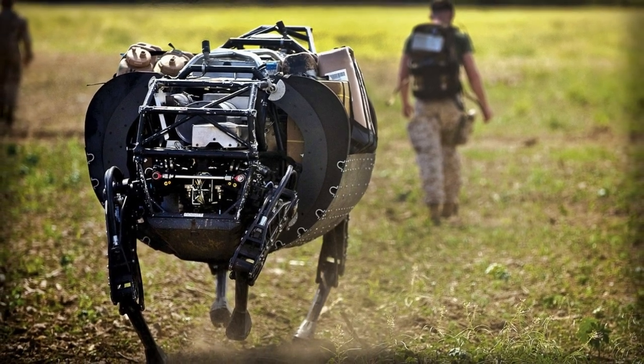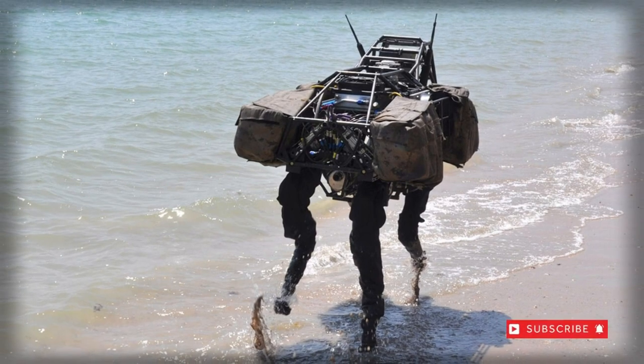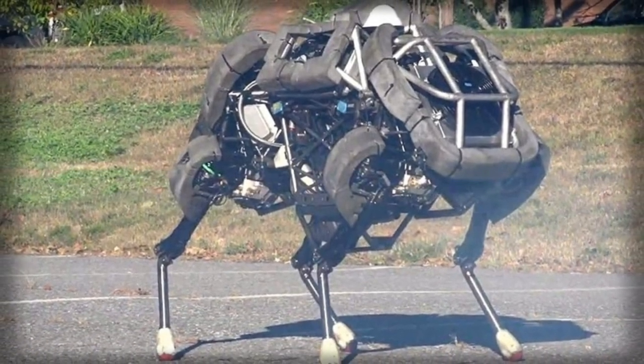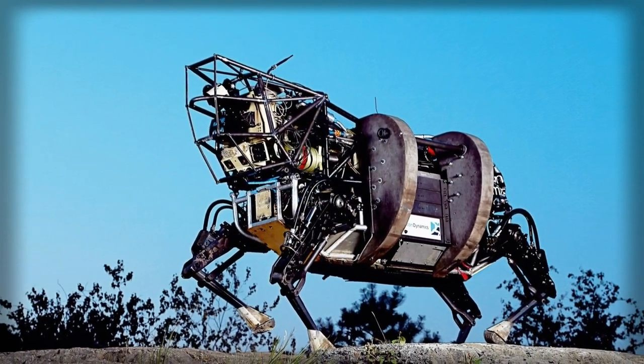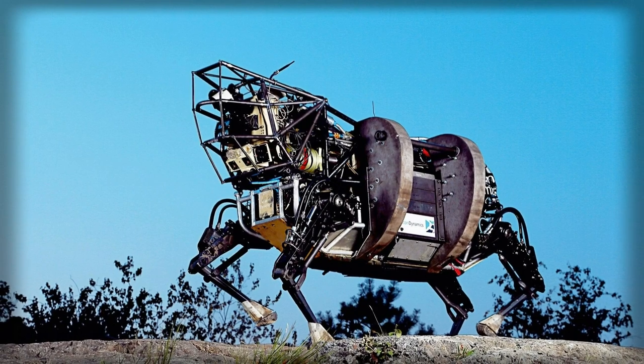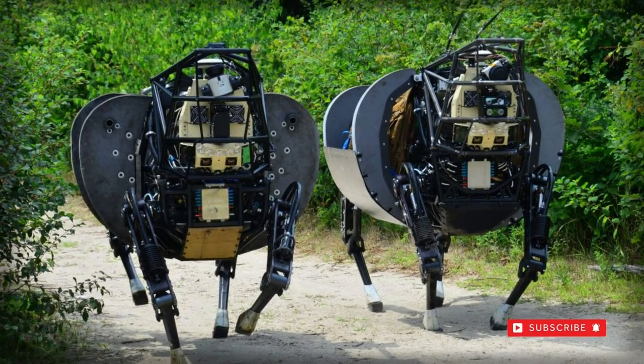Four jointed legs at each corner of the body handle its steps, while an integrated balancing system ensures that BigDog stays upright. During testing, BigDog consistently proved its ability to quickly recover from being pushed along one side. Additional testing has also placed BigDog on its spine, only to see the system stand upright under its own power.